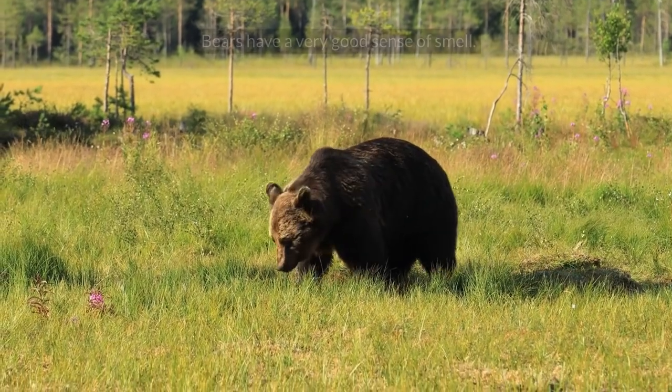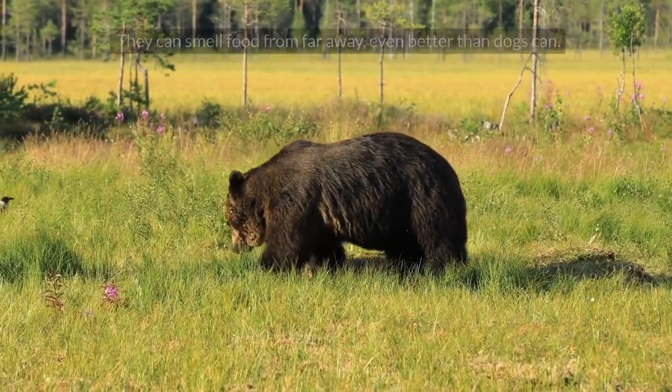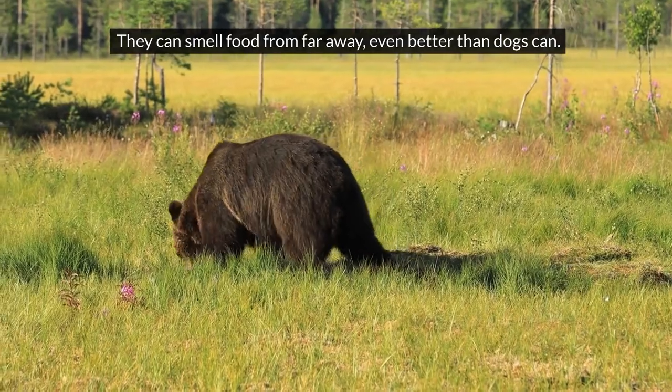Bear. Bears have a very good sense of smell. They can smell food from far away, even better than dogs can.